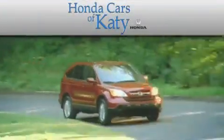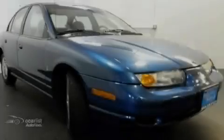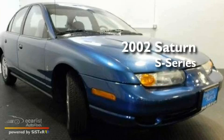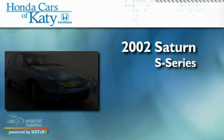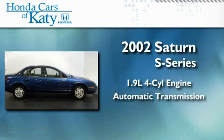Another fine vehicle offered by Honda Cars of Katy. This is a 2002 Saturn S Series, featuring a 1.9-liter four-cylinder engine and an automatic transmission.